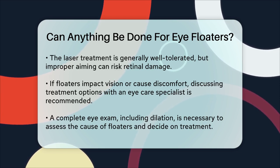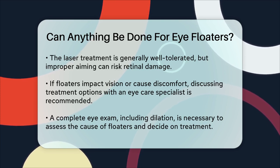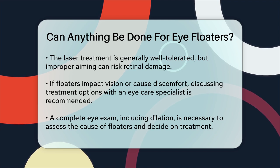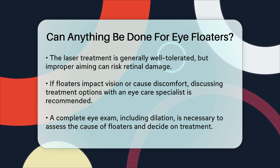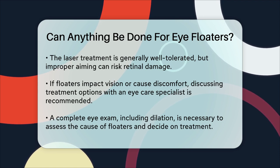While most floaters are harmless, if they're significantly affecting your vision or causing discomfort, it's worth discussing treatment options with your eye care specialist. They will conduct a complete eye exam, including eye dilation, to determine the cause of your floaters and recommend the best course of action.